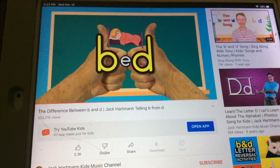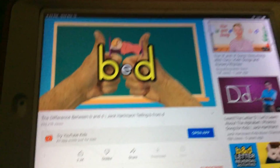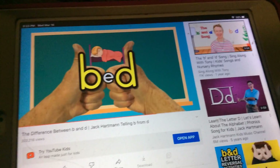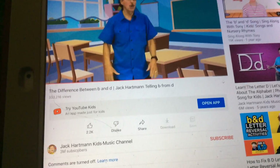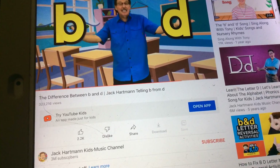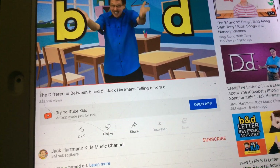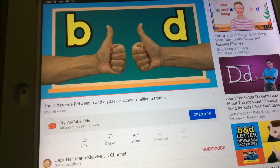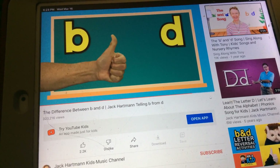First letter B, last letter D. So if you want to know the difference between B and D, just use this little solve — it'll be easy. B goes this way, D goes that way, B goes this way, D goes that way.